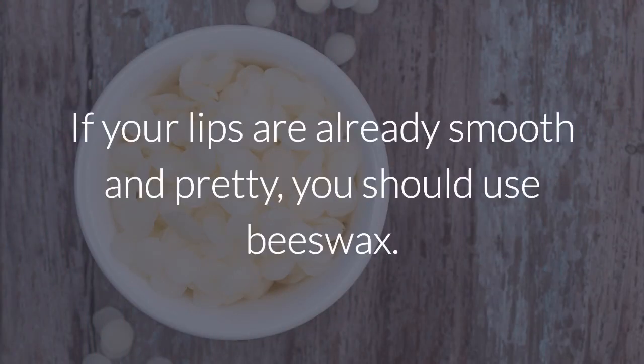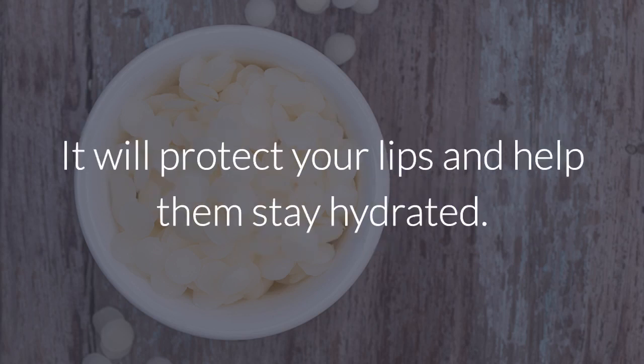7. Beeswax. If your lips are already smooth and pretty, you should use beeswax. It will protect your lips and help them stay hydrated. If you like the video, give it a thumbs up and share it with your friends. For more recipes and tips, subscribe to the channel.